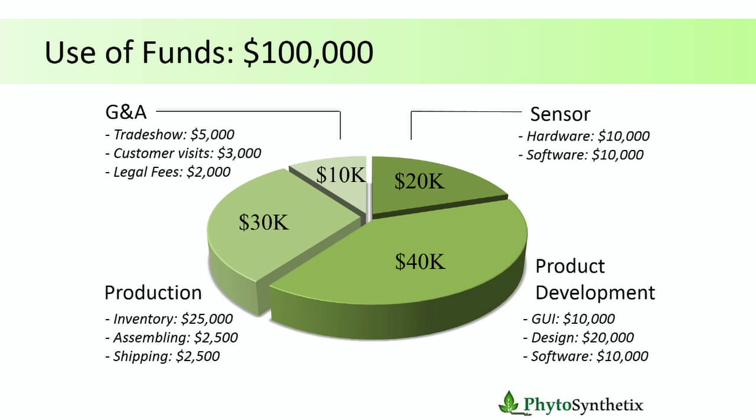Use of funds: what are we going to do if we get the $100,000 prize? The main application for the money is taking our working lab prototype — which works but is just a bunch of wires — and making it into a commercial prototype that we can take to growers and investors to really gain the traction the company needs.